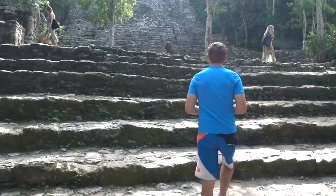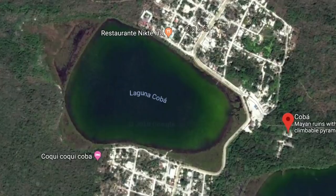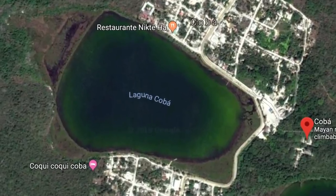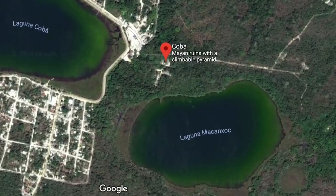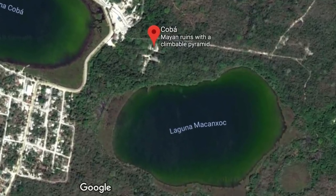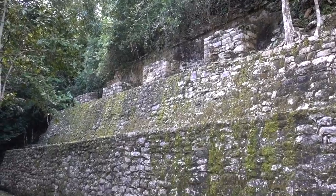Just the name actually says a lot. Coba means 'waters stirred by wind' or 'ruffled waters' because it's next to two lagoons — the Coba Lagoon and the Mek Mekskuk. These two lagoons are very likely the reason that Coba grew so quickly and thrived in agriculture and trade. In contrast to yesterday's ruins in Tulum, it is much cooler back here — we have this great canopy of trees above us.